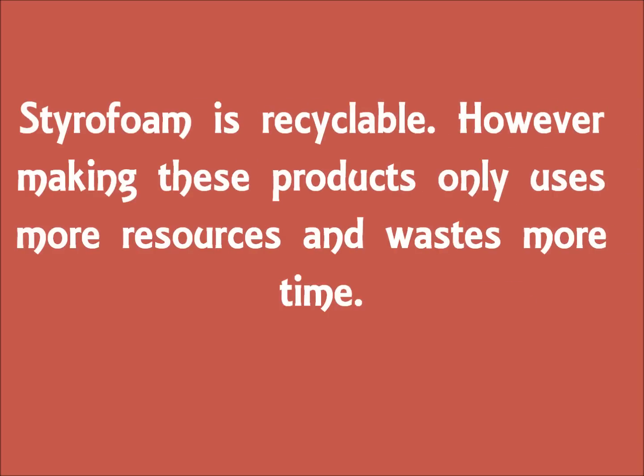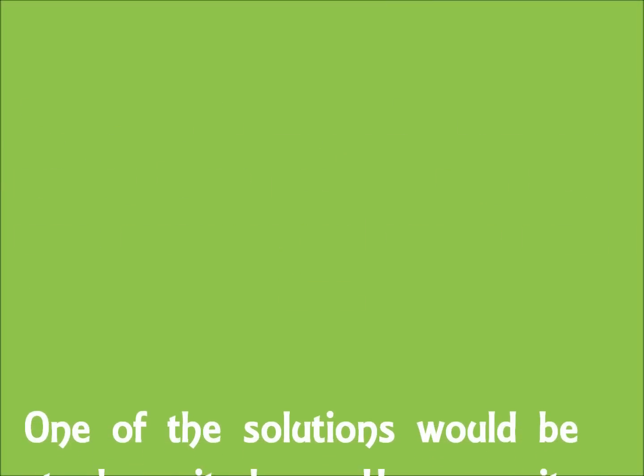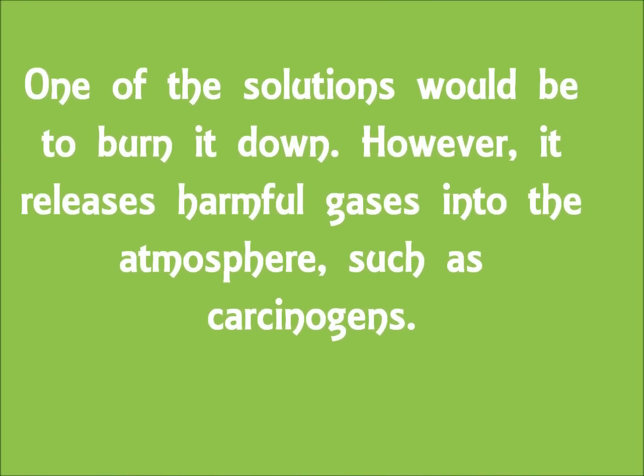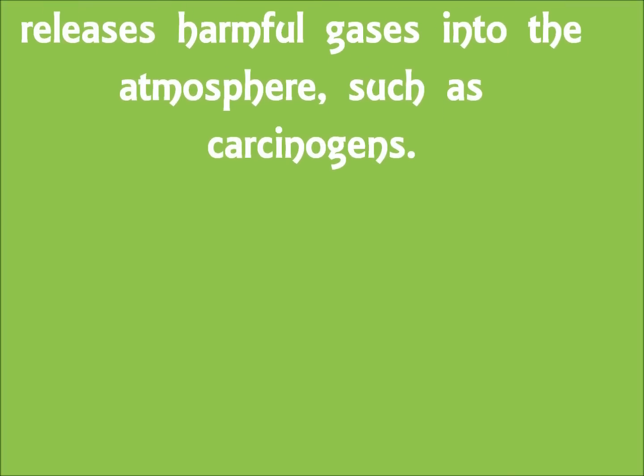Styrofoam is recyclable. However, making these products only uses more resources and wastes more time. One of the solutions would be to burn it down. However, it releases harmful gases into the atmosphere such as carcinogens.